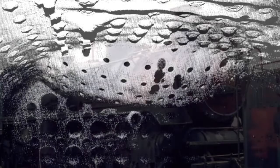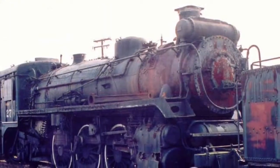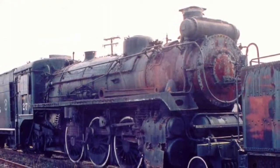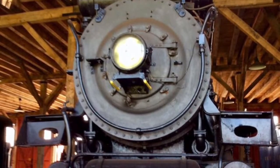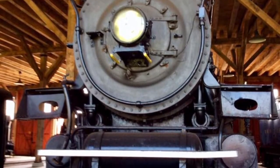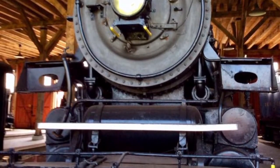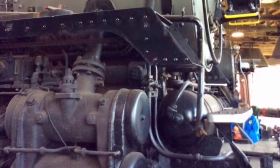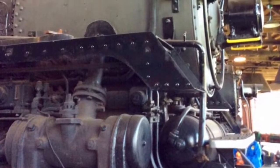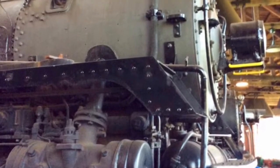In 1998, much of the former Gettysburg equipment was sold, including 1278, which was bought by none other than Jerry Joe Jacobson. Today, the 1278 enjoys a quiet retirement at the Age of Steam Roundhouse in Sugar Creek, Ohio. Despite the accident, the engine is allegedly restorable and could be made safely and reliably operational. But for now, she sits and waits.